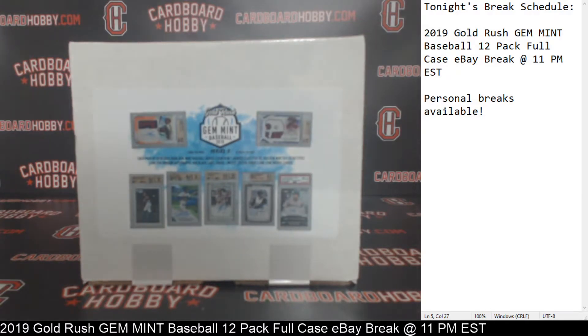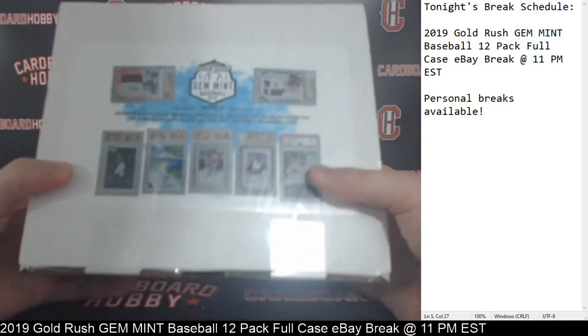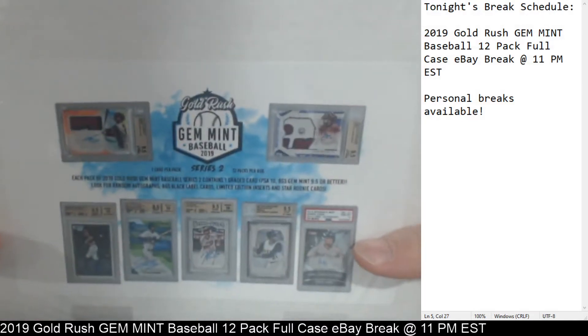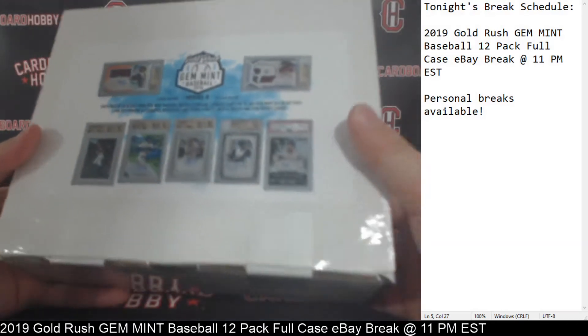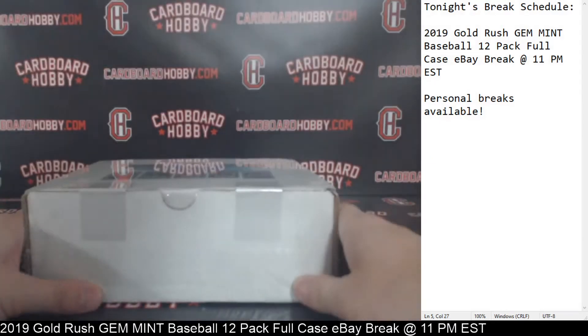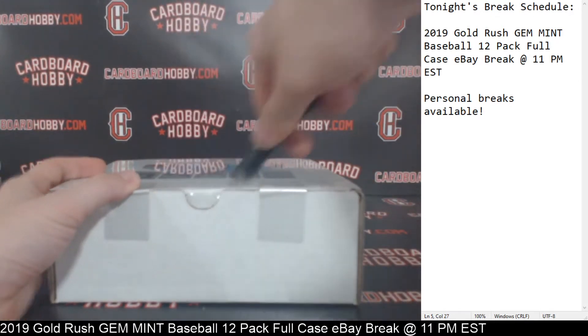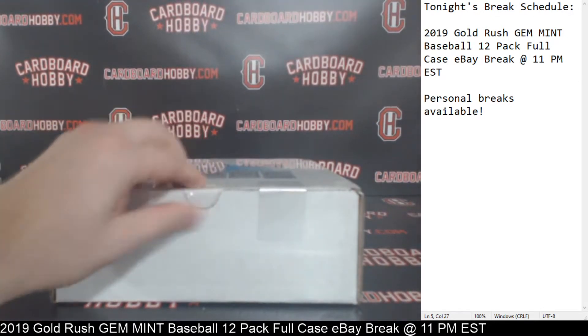That is your full lineup for your 12-pack case break — Gold Rush Gem Mint Baseball 2019 Series 2. We got 12 packs in here. Every hit is a graded card. Get the plastic off first.